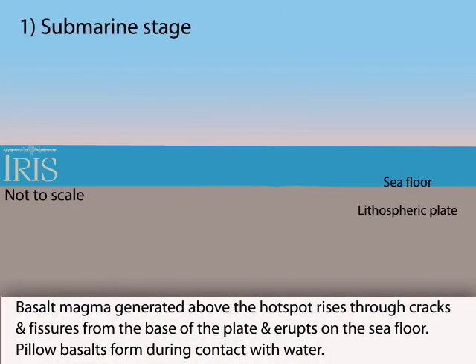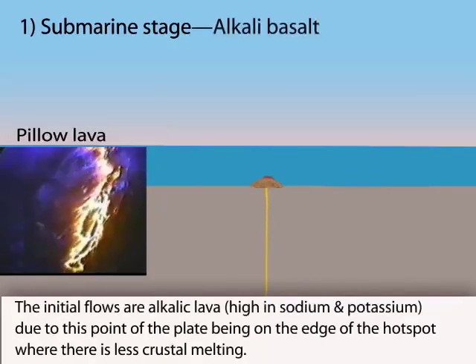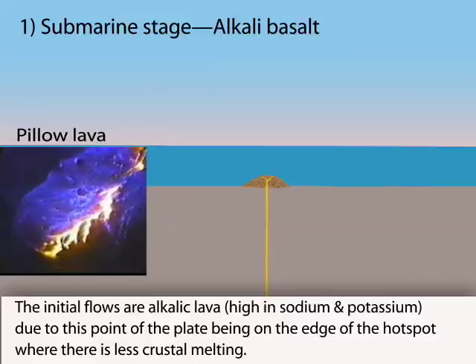Magma formed by melting of the mantle at the edge of the hotspot rises from the base of the plate through cracks and fissures. Erupted lava is quenched by cold water, forming pillow basalts.